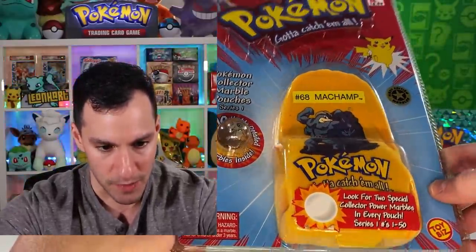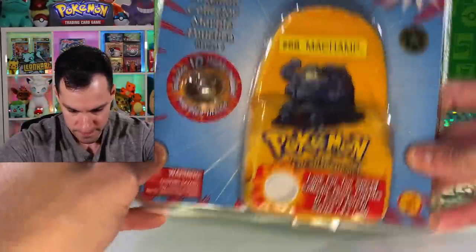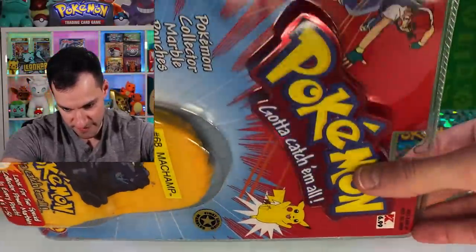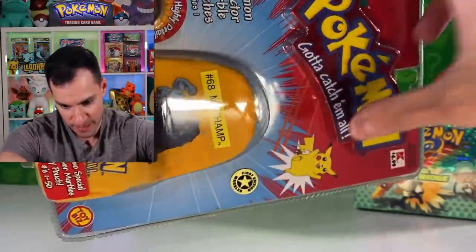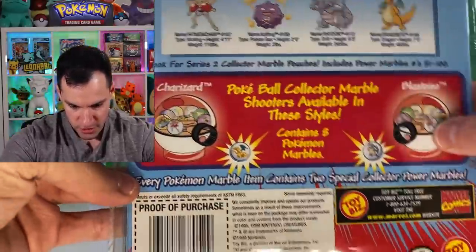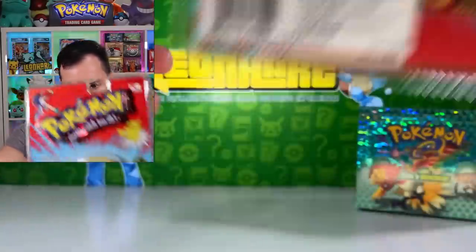Marbles! I lost my marbles. This is still sealed. Look at that — I love, love, love how they have it not only popping out, but it's colorful and shiny. Lose your marbles! Get all the marbles from Toy Biz!